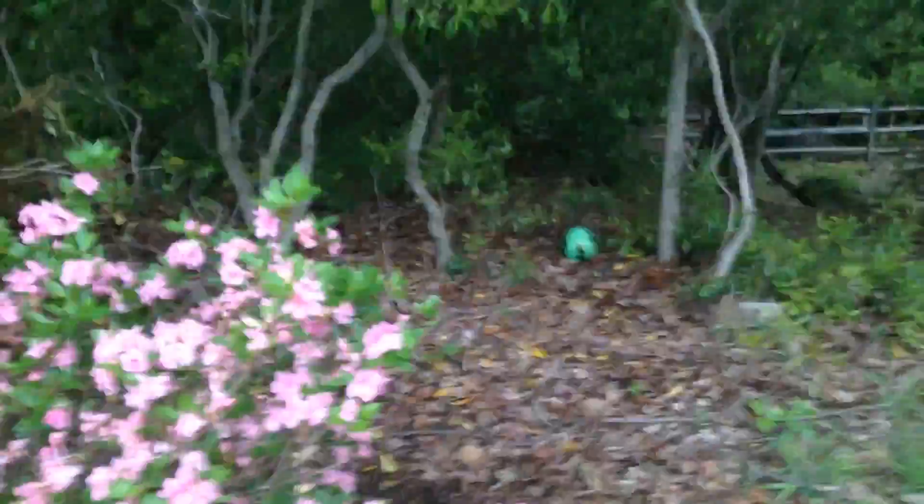And over here we have this pink bush right here. It's blooming. It's spring right now, so yeah.